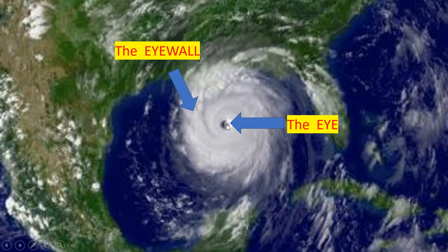This is the eye of the hurricane. It is the center of the hurricane and it has a high temperature. The eye wall surrounds the eye, meaning the eye is surrounded by the eye wall. And the eye wall is the most dangerous part of the hurricane.